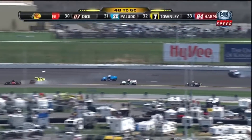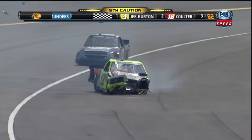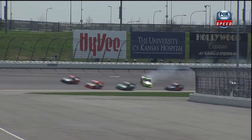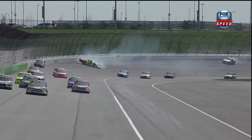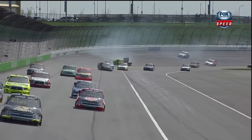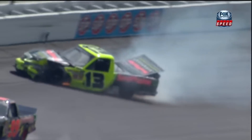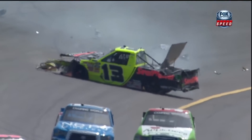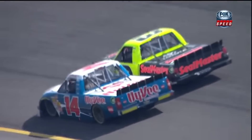Behind him, the 13 of Todd Bodine gets into the wall, and hard contact from the 99 of Brian Silas. Another truck was involved behind them. Watch in slow motion — great camera angle. Watch this thing fling into that outside wall. That was a hard hit by the 99 of Brian Silas, with all four tires up off the racetrack. Brennan Newberry, on the right side of the screen, already into the outside wall. Big contact, and then the hard hit into the wall once again. Brian Silas had already torn a lot of it off. Brennan Newberry got loose under Bodine, sent both drivers into the wall, and Bodine was hit hard by Brian Silas.